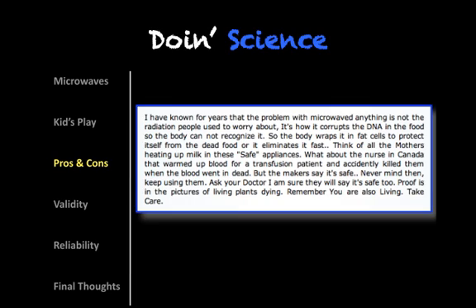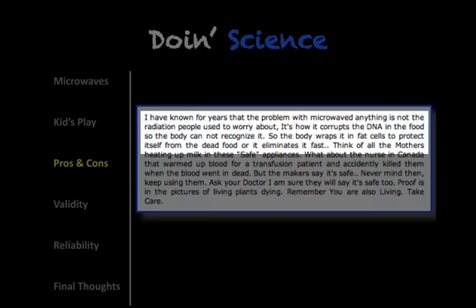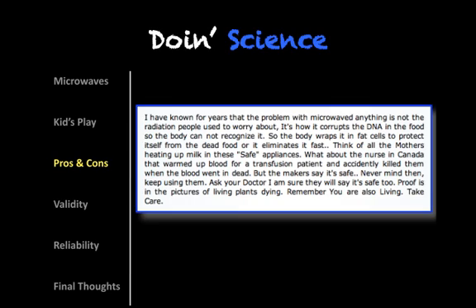Here's the text that I took a screenshot of. I want to bring your attention to the line where it says it corrupts the DNA in the food so the body cannot recognize it, so the body wraps it in fat cells to protect itself from the dead food, or it eliminates it fast. And then it goes on to mention mothers heating up milk and safe appliances. So they're taking data collected from plants and making a far-reaching connection to the human body and how we digest food, with the assumption that microwave energy corrupts DNA while we digest our food. But DNA molecules are just broken down into their building blocks, and then your body takes those building blocks and builds more DNA.